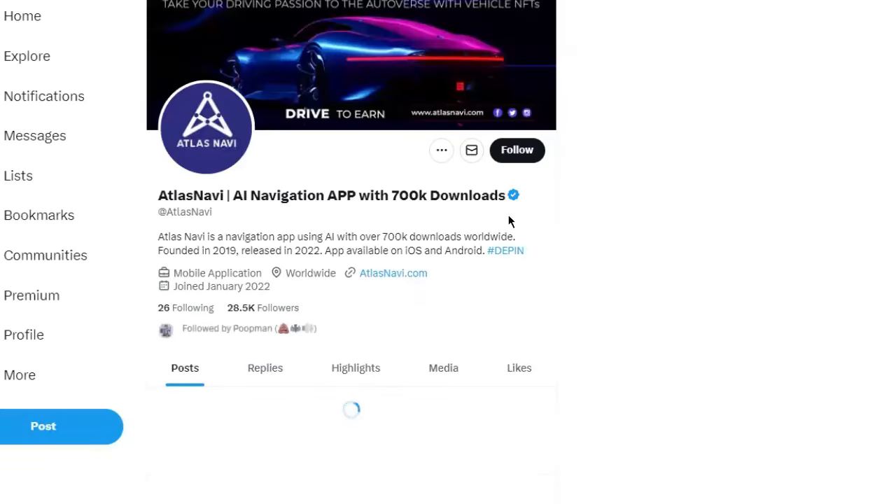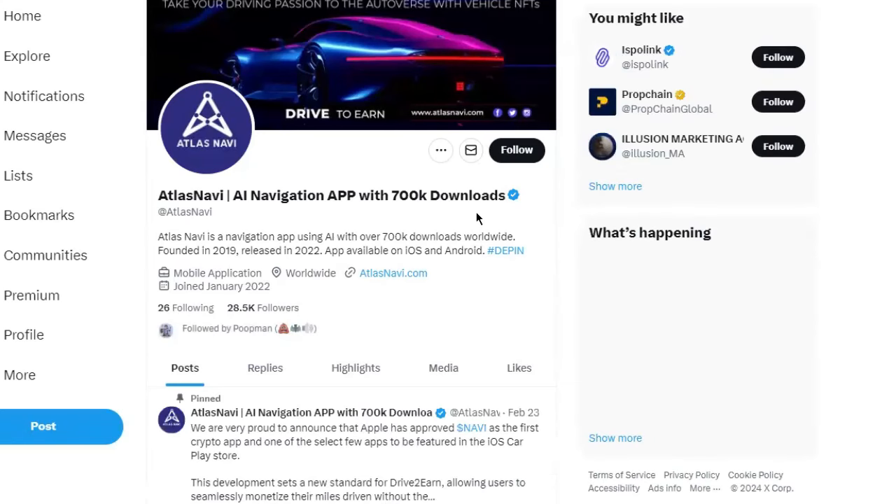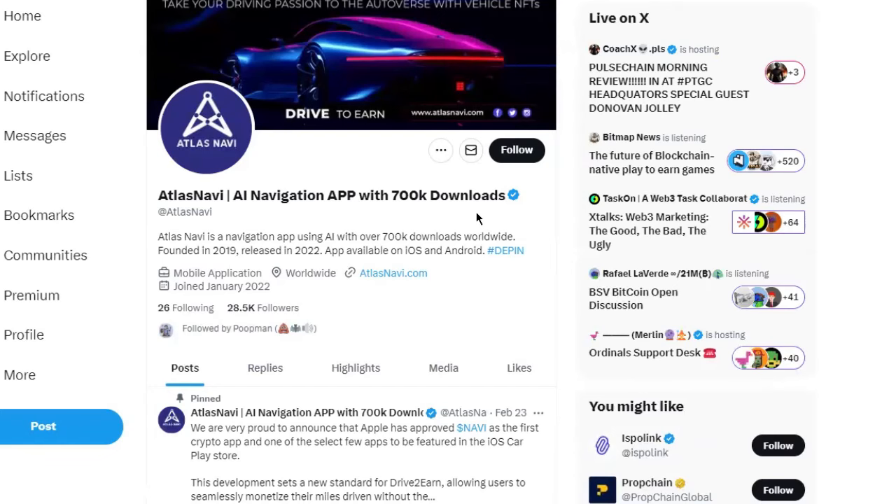This is the last one we're going to do for the public. This one is called Atlas Navi. Usually I have these ready to go, but it eats up so much memory when I open like 50 tabs. Here we go — Atlas Navi. Can we grab Atlas Navi and ask how well it does over the next couple of years compared to Matic in 2021 on a scale of 1 to 10? This isn't scoring high — this is like a 3 or a 4.